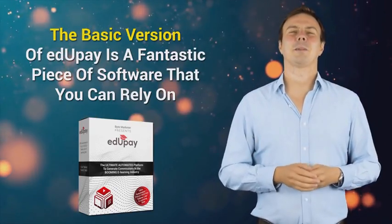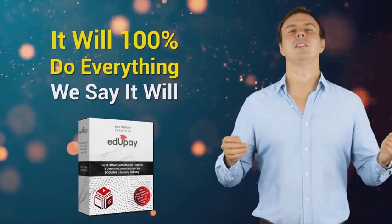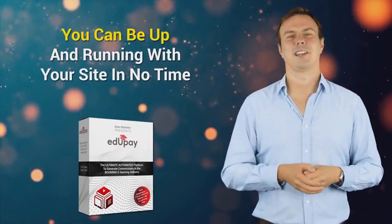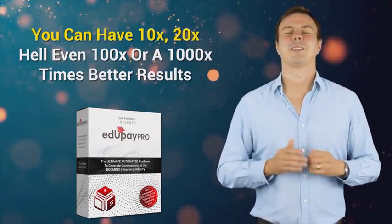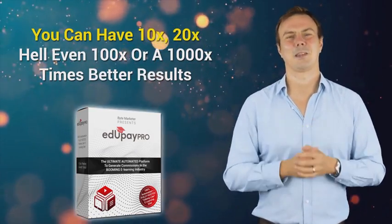Now, even just the basic version of EduPay is a fantastic piece of software that you can rely on. It will 100% do everything we say it will, and you can be up and running with your site in no time. But with EduPay Pro you can have 10 times, 20 times, hell even a hundred times or a thousand times better results.